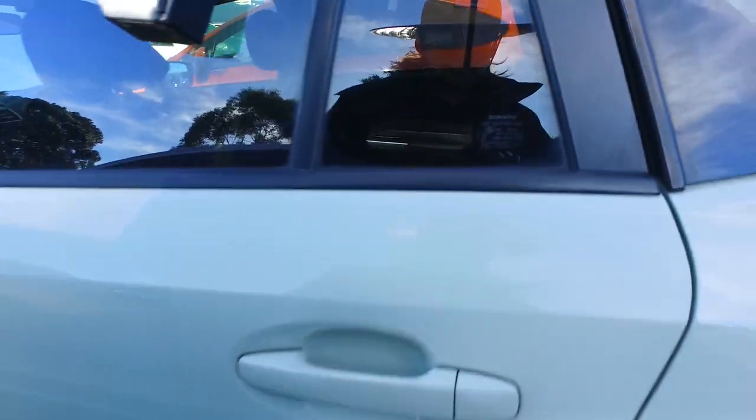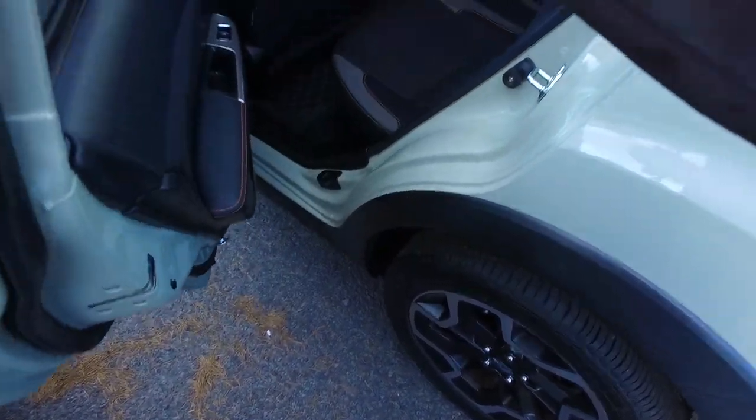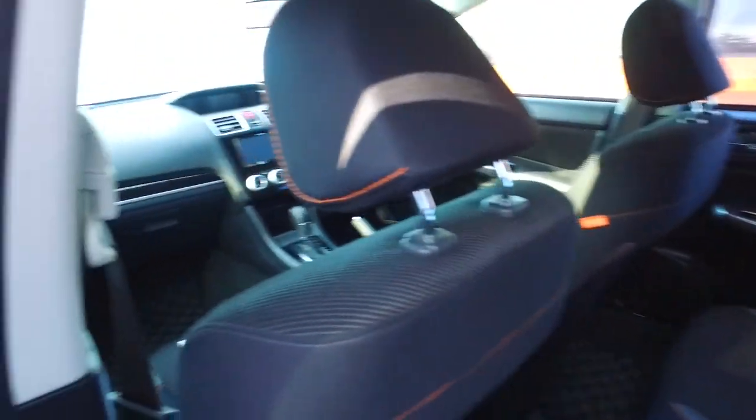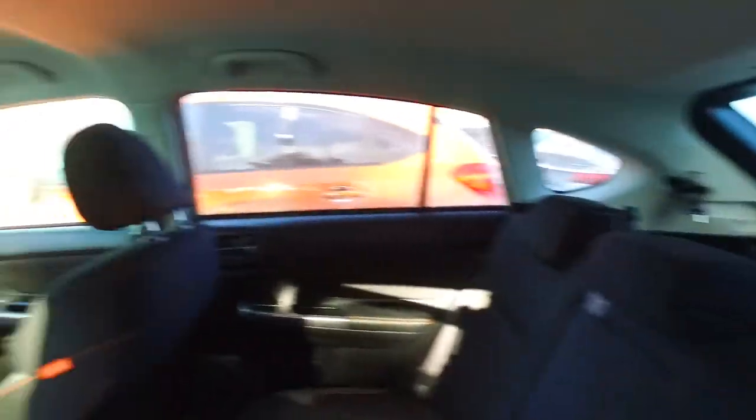Got tinted rear windows, disc brakes on all four corners as well, and Isofix in the back there. This does have eight airbags — interestingly enough it has two centre front ones, one in each seat, so there's your four. It's got side curtain airbags back here and over there as well, giving you eight airbags in total.